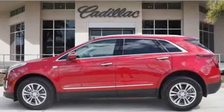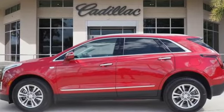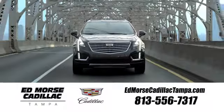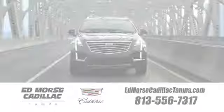Cadillac is driving the world forward. The time is now. See it for yourself today. Visit our website at edmorsecadillactampa.com or call us today.